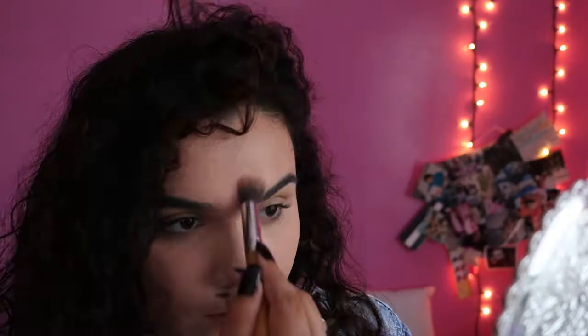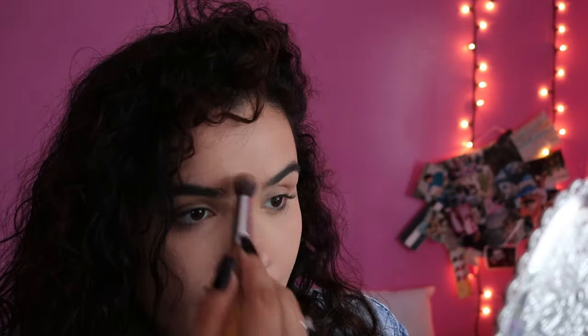I really like this powder. I hope you guys liked this video — I was so excited to film it. It's just a quick summer makeup look.